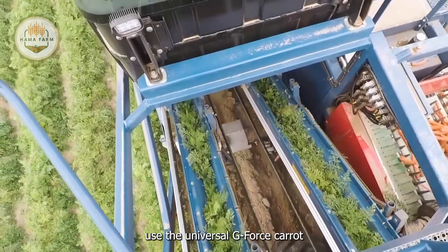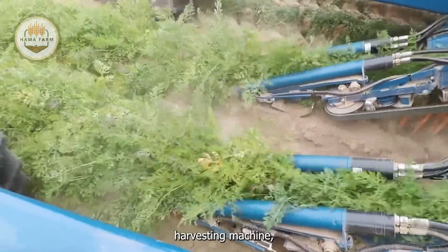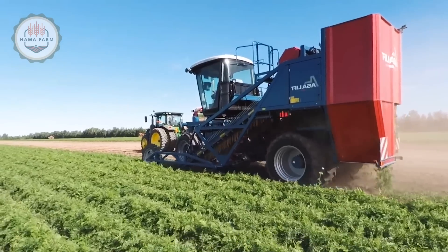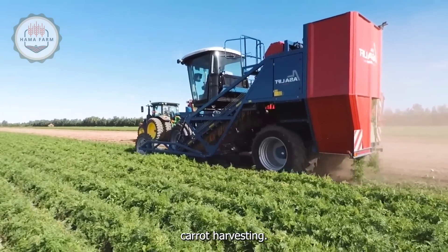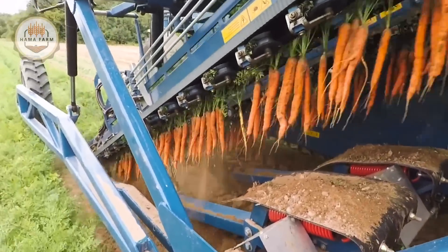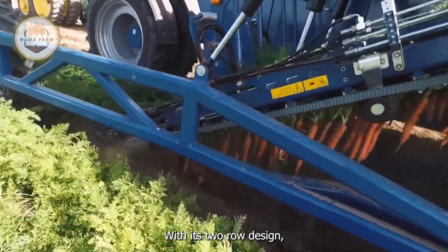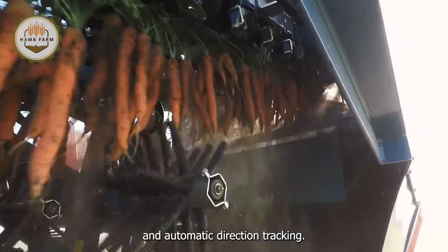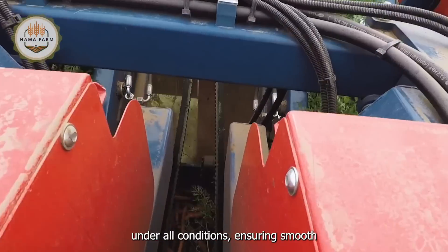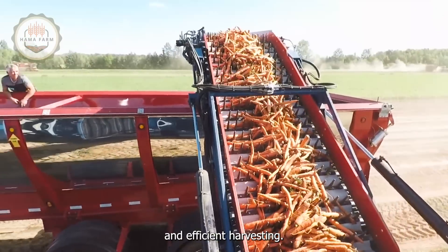Modern farmers use the Univerco G-Force Carrot Harvesting Machine, an efficient and advanced solution for easy and effective carrot harvesting. With its two-row design, three-point hookups and automatic direction tracking, it allows for continuous operation under all conditions, ensuring smooth and efficient harvesting.